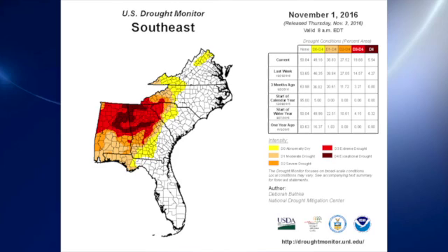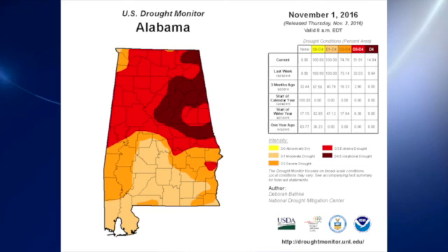You can see that Georgia and Alabama are experiencing a great deal of extreme drought — that's the red areas — and some higher conditions. Exceptional drought is the really dark red areas. Looking closer at Alabama, we have nearly the northern half of the state in the exceptional or extreme drought.